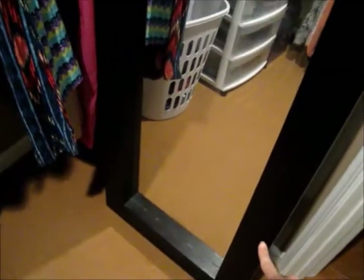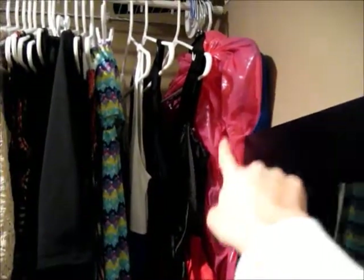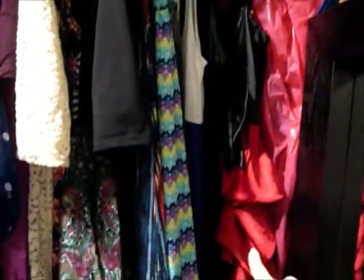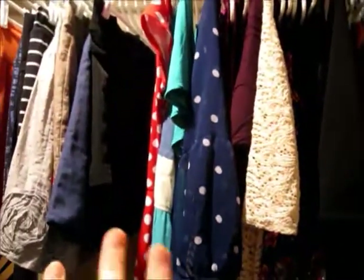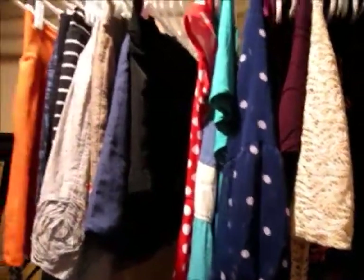This is a full size mirror and I got it from Hobby Lobby. And then back here I have my graduation gown, my prom dress, a dress that I wore to a quinceañera, and then I have maxi dresses and then shorter dresses. I just kind of have them by like summerier ones and then more like fall dresses.